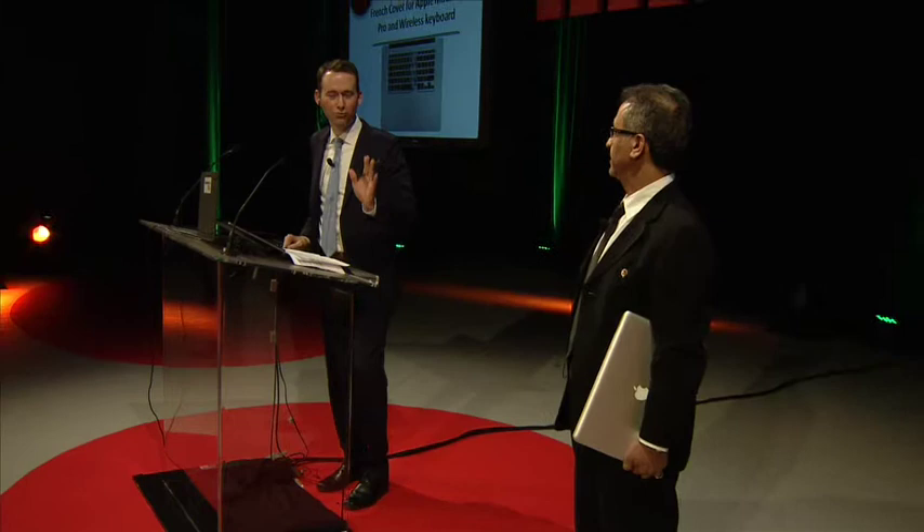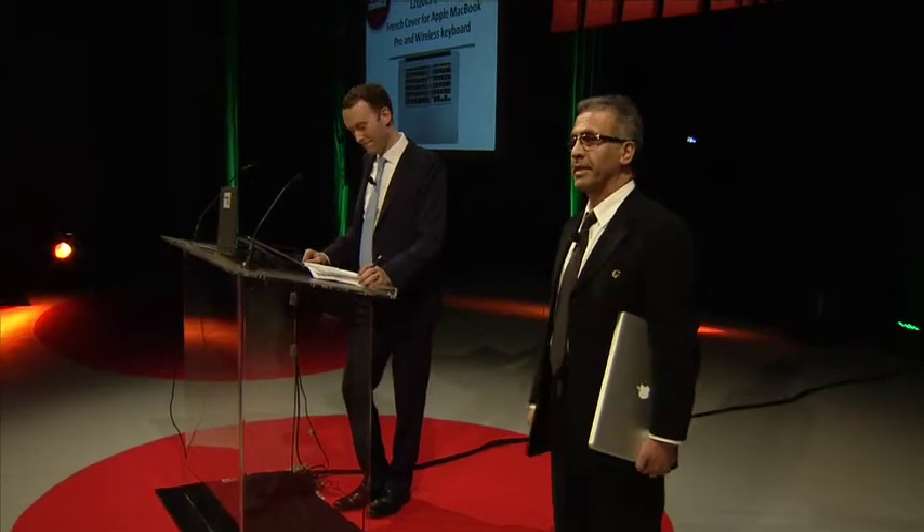And it begins right now. Hi, my name is Ibrahim Zemehrir. I founded it in 1994. I'm here to show you our keyboard cover.